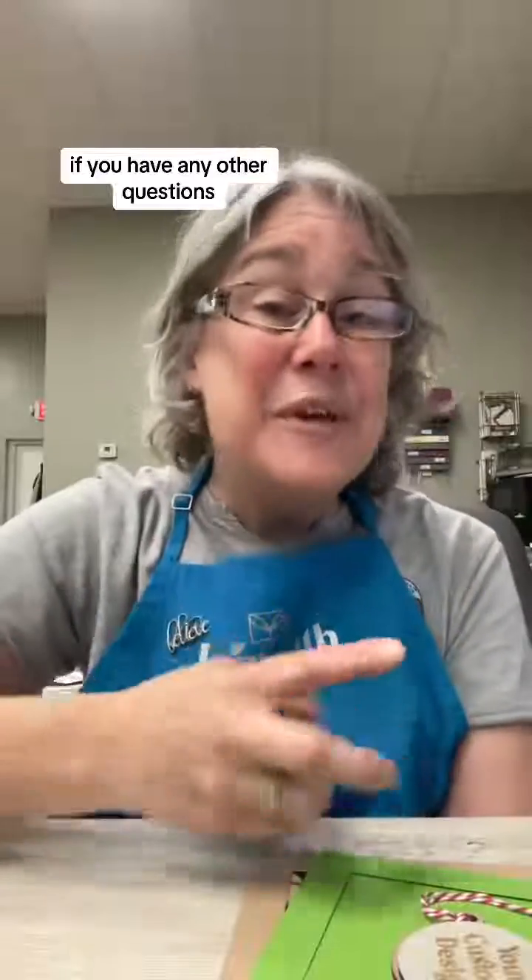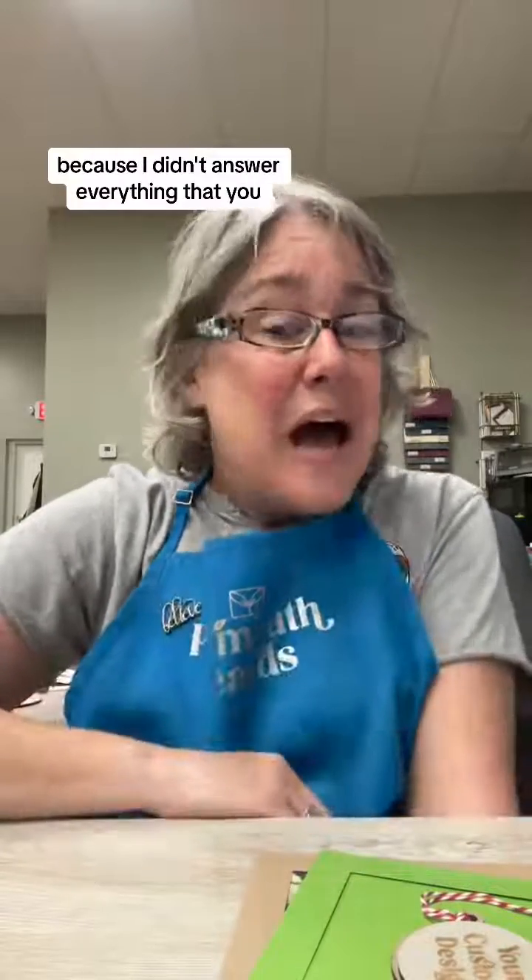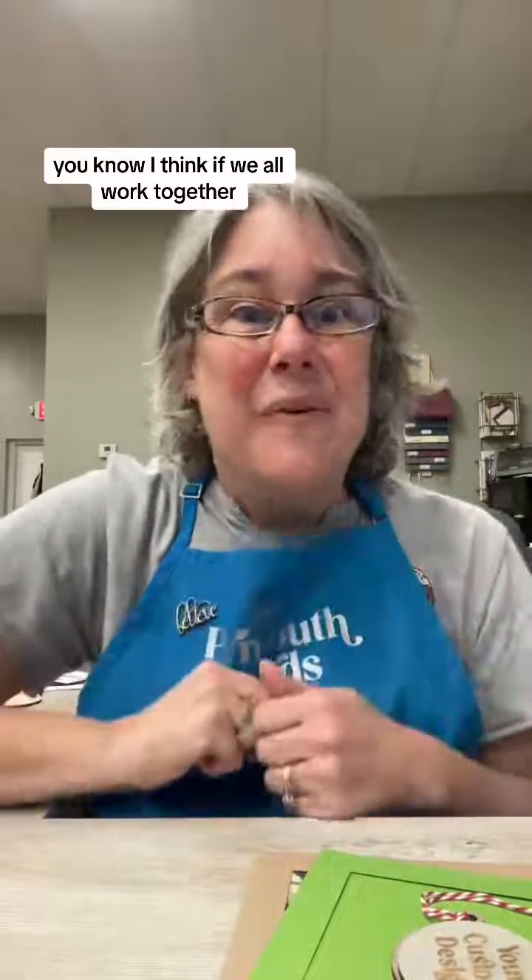If you have any other questions or need more clarification because I didn't answer everything you were asking, feel free to put it in the comments and I'll be happy to answer and do more videos. I think if we all work together, we'll all make it work.